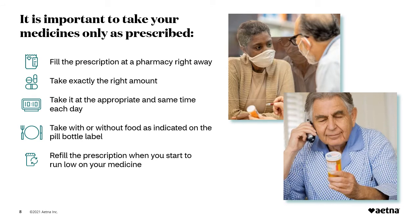It's important to take your medicine only as prescribed. That means: fill the prescription at a pharmacy right away; take exactly the right amount as shown on the label; and take it at the appropriate and same time each day. Your doctor chooses a medicine, dosage, and frequency to give you the most help to control your condition. Some medicines work better if taken in the morning and some work better when taken at bedtime. Drugs often must be used at the same times every day to be most effective — for example, if you take your medicine at 9am the first day, you should take it at around 9am every day. Take with or without food as indicated by the manufacturer, and be sure to refill the prescription when you run low. Your prescriber or pharmacist can help if you have any questions about how, when, and why to take your medicines, including what to do if you miss a dose or took your medicine incorrectly.